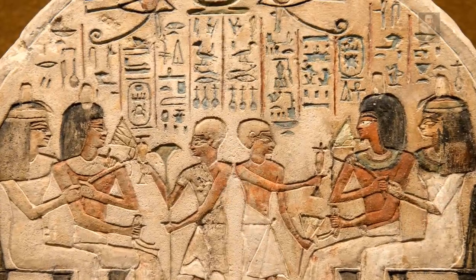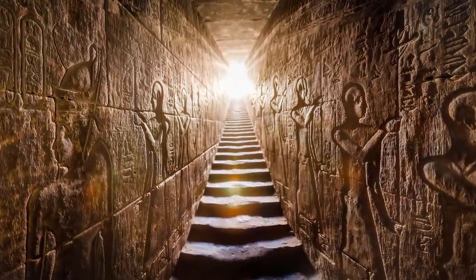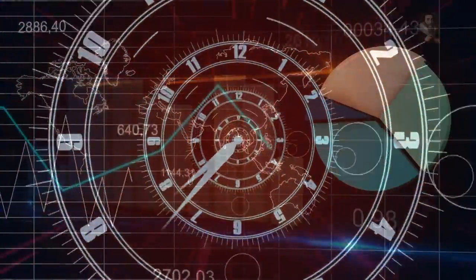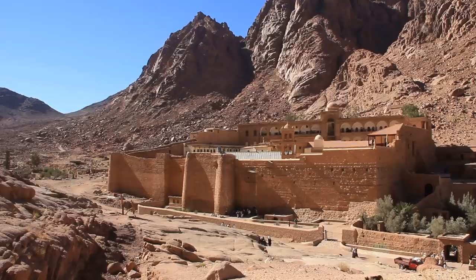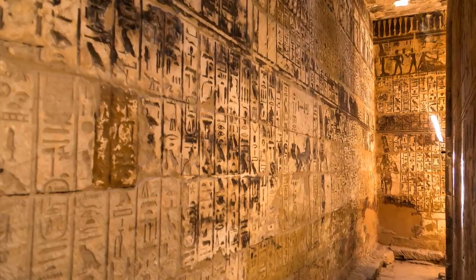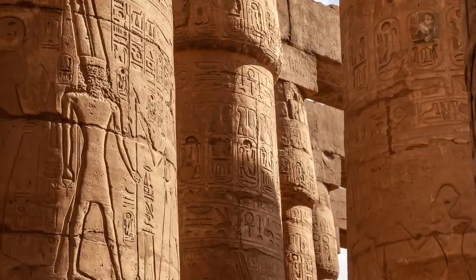Did you ever stop to wonder about the origins of the most famous symbols on the planet? If you consider the hieroglyphics and structures in Egypt are of completely different time periods altogether, then you must seriously contemplate the real timeline of history. There are obelisks and monuments, stela and temple walls covered with ancient hieroglyphics that suggest the dynastic Egyptians built the ancient structures, but there are three problems with this theory.